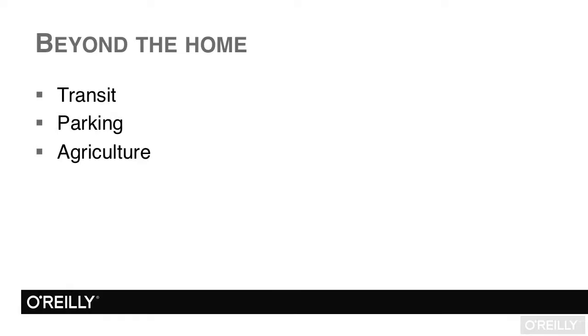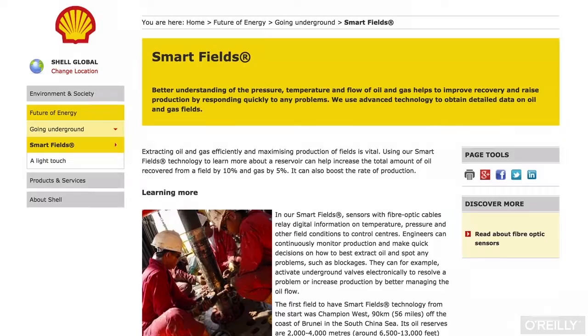In industry, the IoT is making an impact too. Shell, for instance, has what they are calling smart fields. In these smart fields, they use sensors to detect temperature, pressure, and other field conditions, so they can detect potential issues and resolve them via technology instead. It is allowing them to enter into new areas that were previously too expensive to develop. Whilst the environmental impact this might have concerns me — as technology enabling oil companies to drill further into areas they'd otherwise stay away from — it's still a good example of how industrial companies are benefiting from the concepts and technology we'll be discussing.